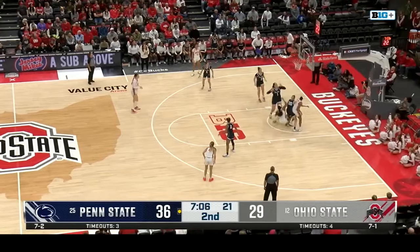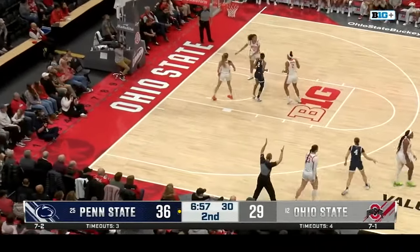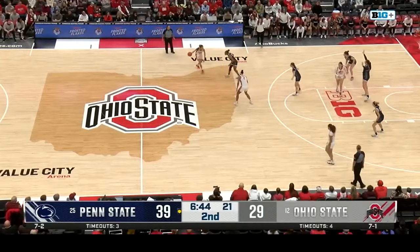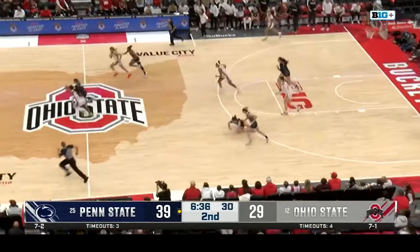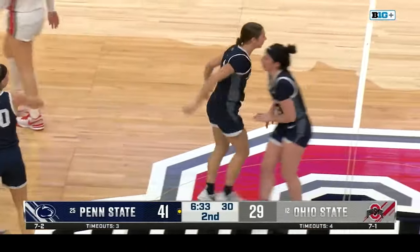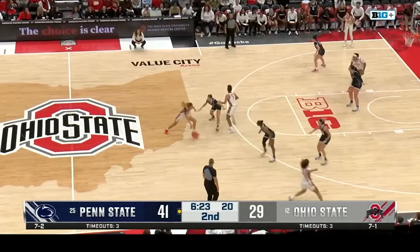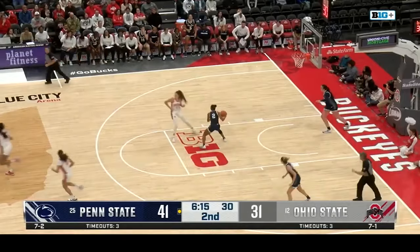A 6-0 run for the Buckeyes. McMahon averages 71% from the free throw line this season — the sophomore from Centerville, Ohio. All the Buckeye fans up on their feet cheering for Madison Green, her first time playing in a Buckeye uniform this season. Since December 2022, she had a knee injury in 2021, then another injury after coming back — you can see the brace on her left knee.